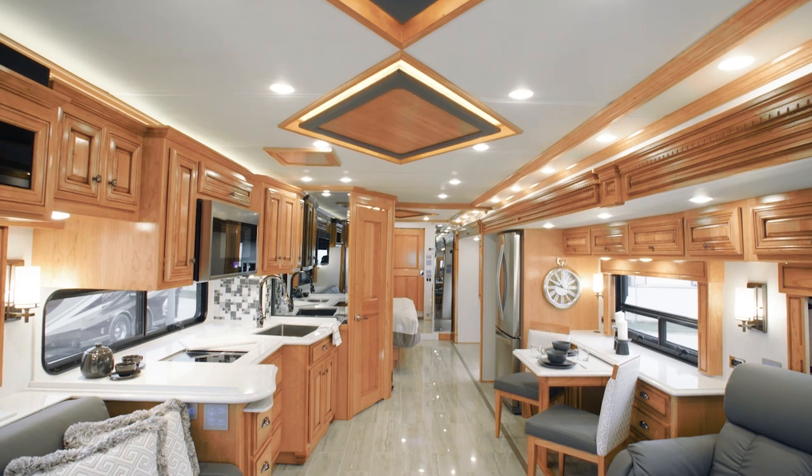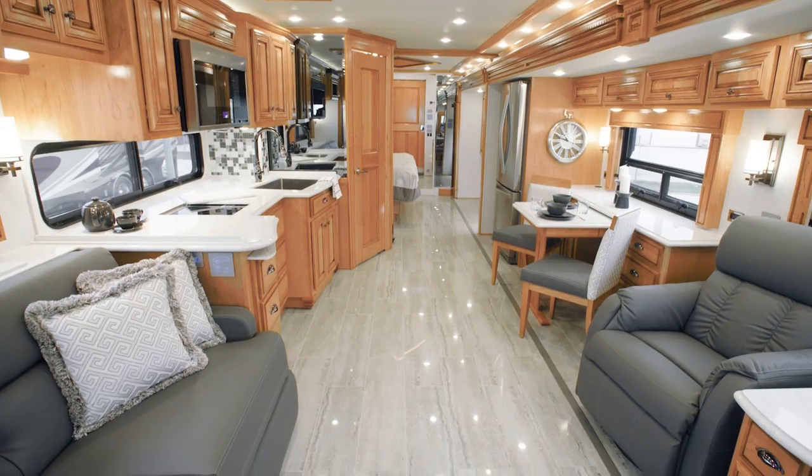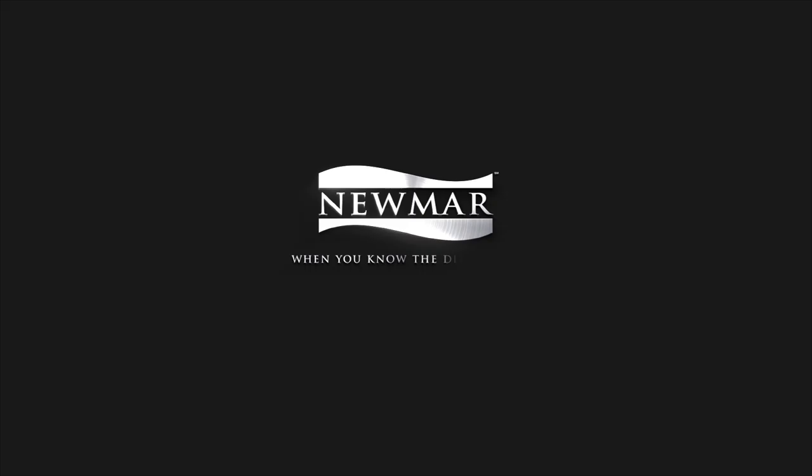On behalf of everyone here at Newmar Corporation, we want to thank you for joining us on this tour of the 2020 Dutch Star. For more information, visit your nearest Newmar dealer or visit Newmarcorp.com today.